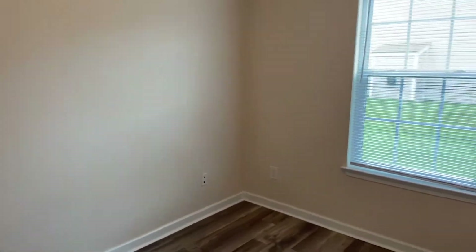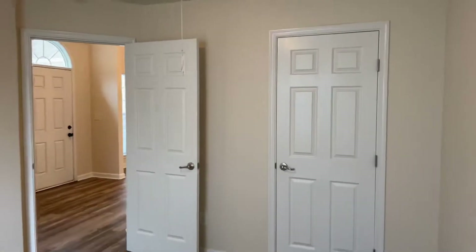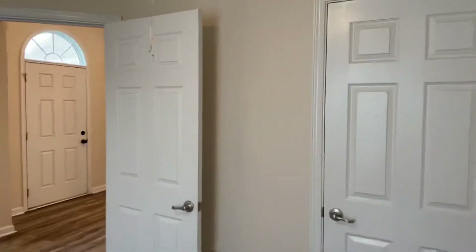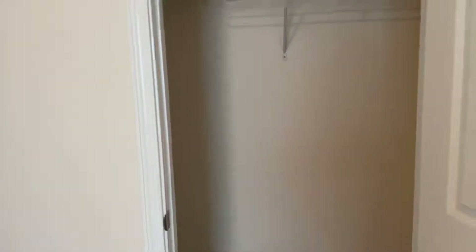And then this is the second bedroom — the guest bedroom. It has a pretty similar size closet, maybe a little bit bigger.